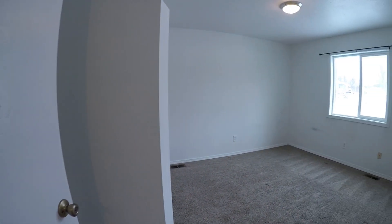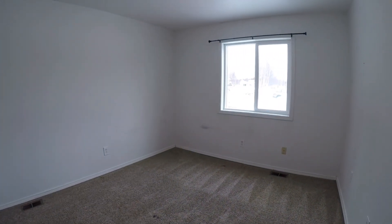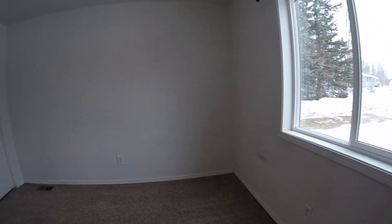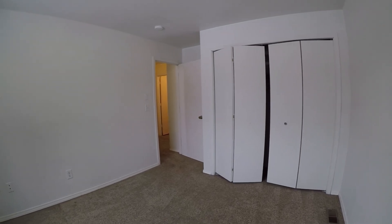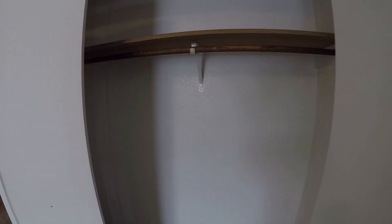Come downstairs, we turn our first right, and we're in the first of two bedrooms. We've got traditional bi-fold doors in the closet — it's a pretty wide closet.